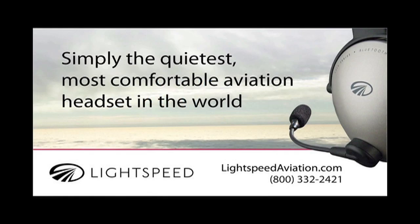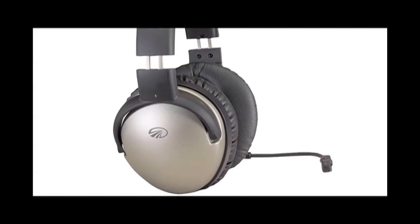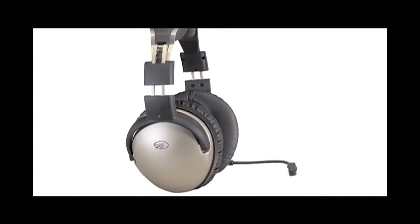This video is brought to you by Lightspeed Zulu, simply the quietest, most comfortable headset in the world, and by Phillips 66 Aviation, the most trusted wings in aviation.